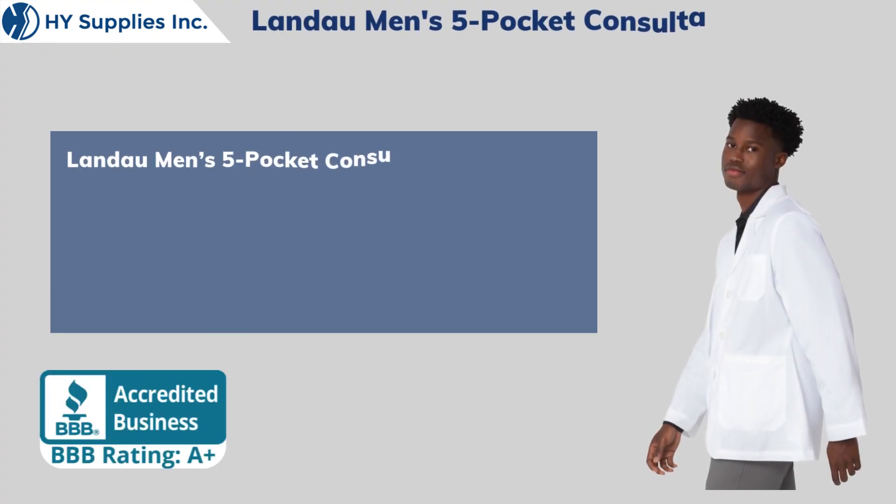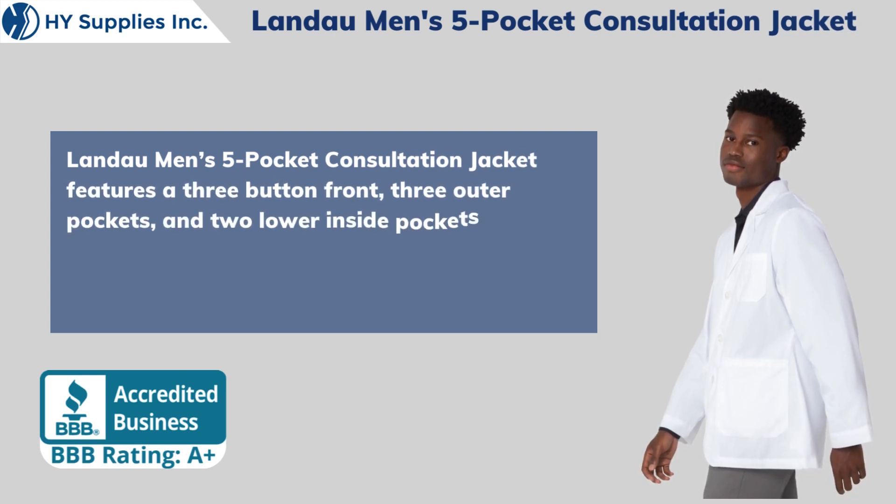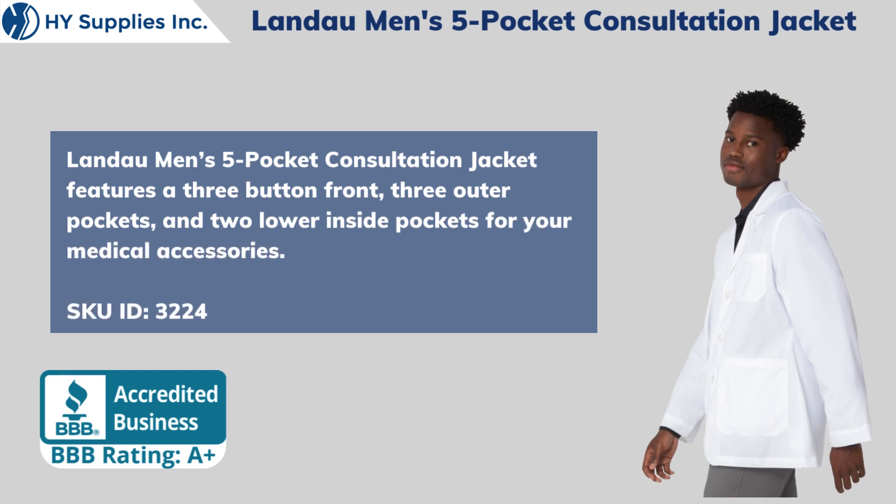Landau Men's 5-Pocket Consultation Jacket features a three-button front, three outer pockets, and two lower inside pockets for your medical accessories. SKU ID: 3224.